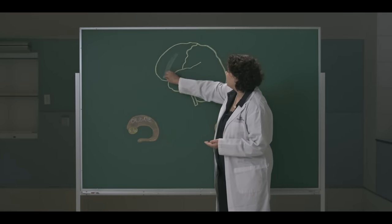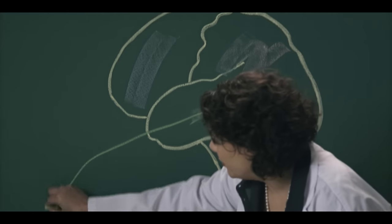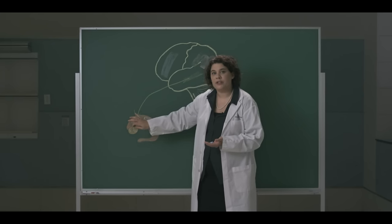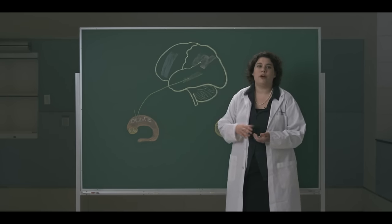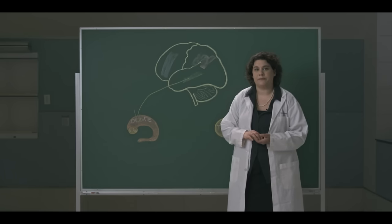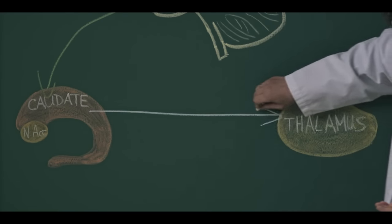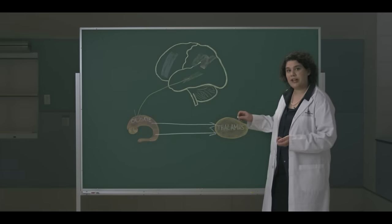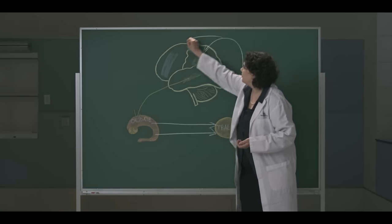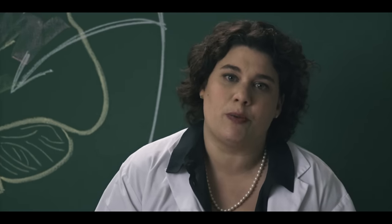Afferents from various cortical areas reach the caudate nucleus, and in particular the nucleus accumbens, which contains reward-affirming dopaminergic connections. These connections provide the rewarding feeling following the successful completion of a task. From the nucleus accumbens and caudate, projections reach the thalamus via the direct and indirect pathways. The thalamus, in turn, projects back to the cortical areas. You can consider this circuit to be a consulting service that streamlines cognitive processes by separating the successful ones from the unsuccessful ones during learning.